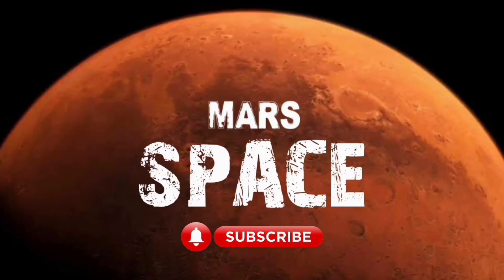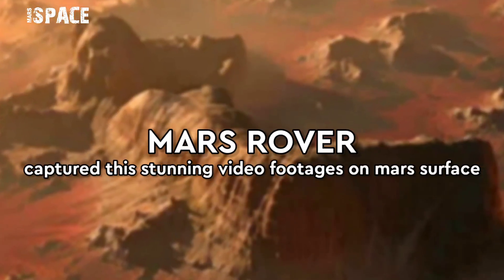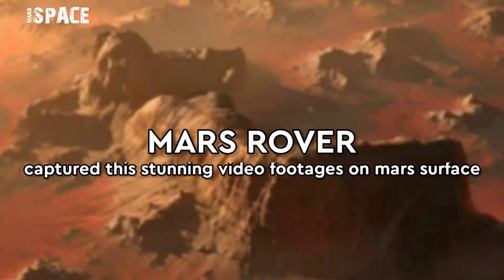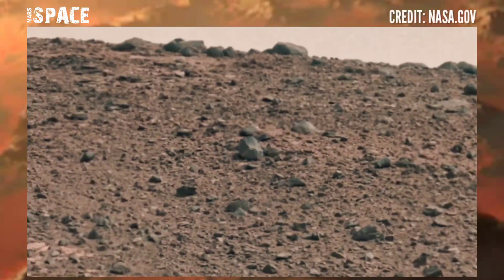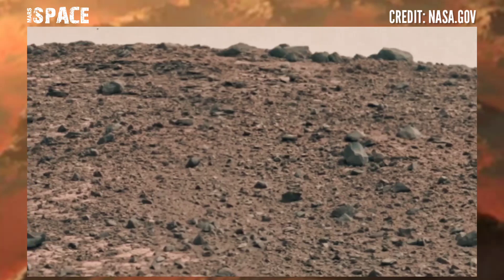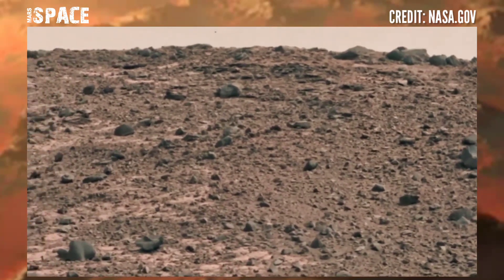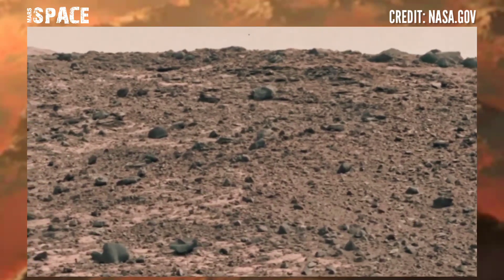Hello my dear friends, welcome back to our YouTube channel Mars Space. For more updates, hit the bell icon with thumbs up and please watch the full video. NASA's Mars Perseverance rover captured stunning video footage of Mars using the navigation camera, navcam.